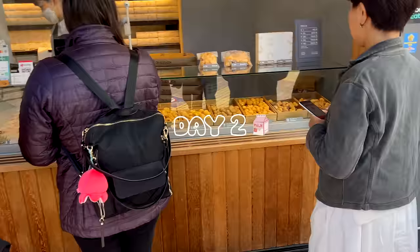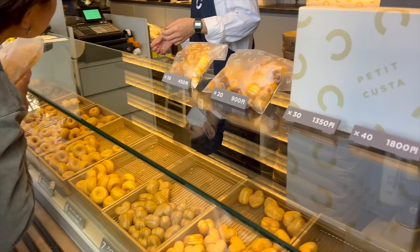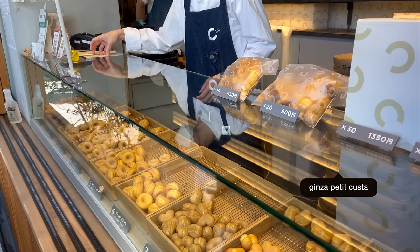Hello and welcome back to another day in Japan vlog. We were wandering around Ginza when we passed by this pastry stand selling different flavored custard filled cakes, so we picked some up.